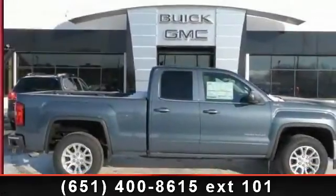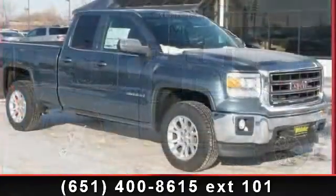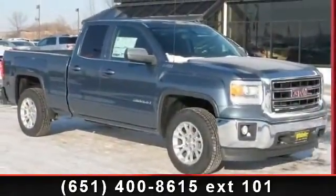Imagine yourself in this 2014 GMC Sierra 1500. If you are looking for a first-rate auto, this one could be yours today.